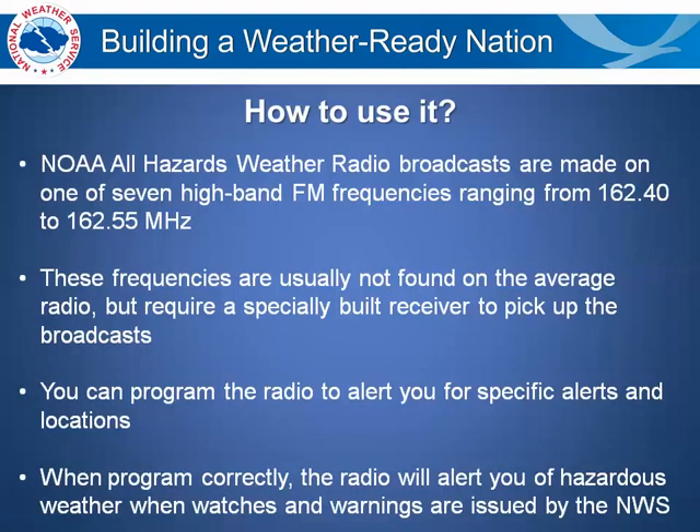So how is it used? The NOAA Weather Radio all-hazard radio broadcasts are made on one of seven high-band FM frequencies ranging from 162.40 to 162.55 MHz. These frequencies are usually not found on the average radio, but require a specially built receiver to pick up these broadcasts. You can program the radio to alert you for specific alerts and locations. When programmed correctly, the NOAA Weather Radio will alert you of hazardous weather information or civil emergencies when watches and warnings are issued by the National Weather Service.